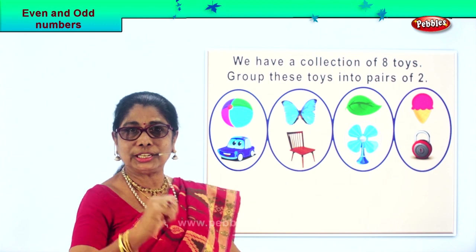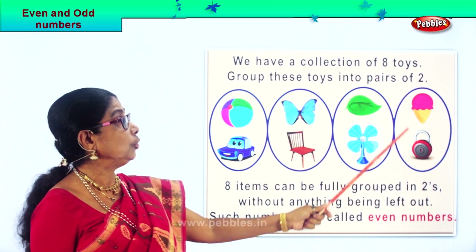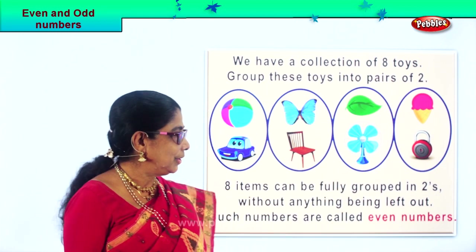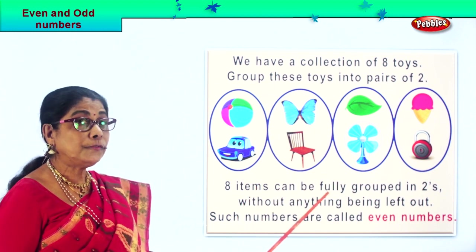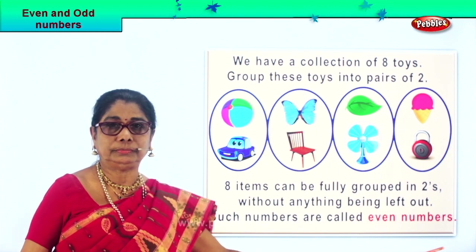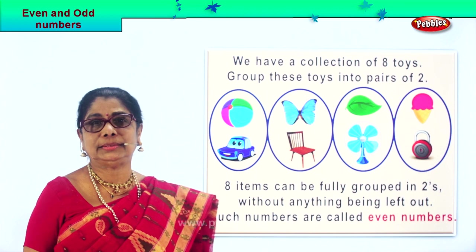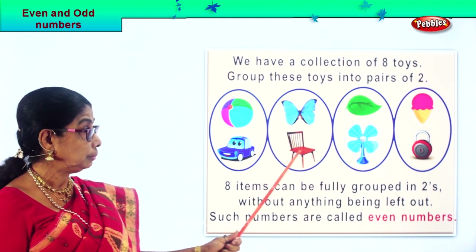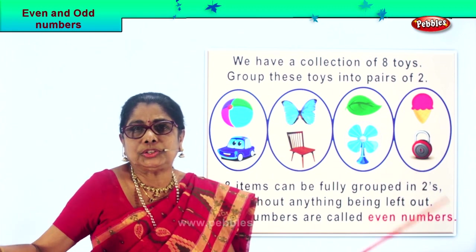Eight items can be fully grouped in twos without anything being left out. Nothing is left out here, is it? Such numbers are called even numbers. Two, four, six, eight — such numbers where we can group and nothing is left out, we call even numbers. Equal distribution, everybody's got partners.